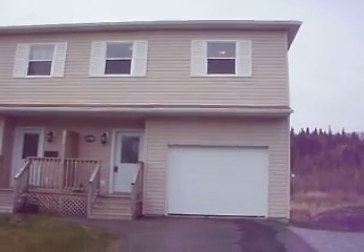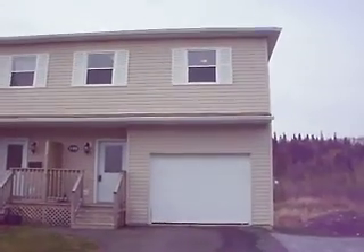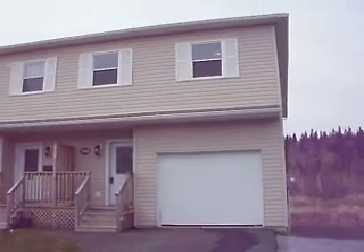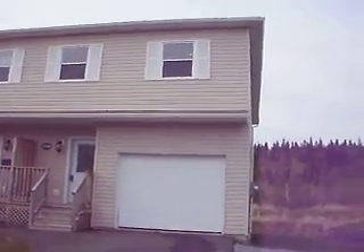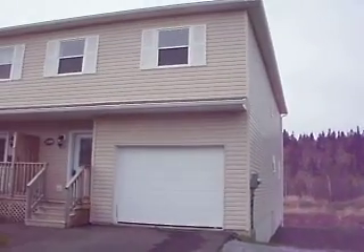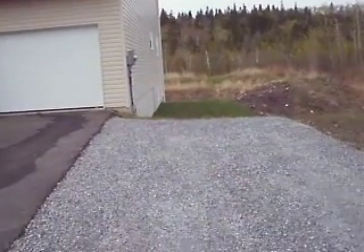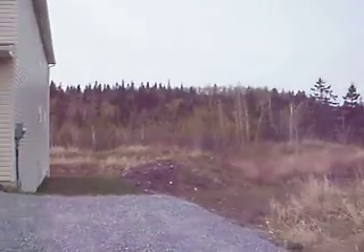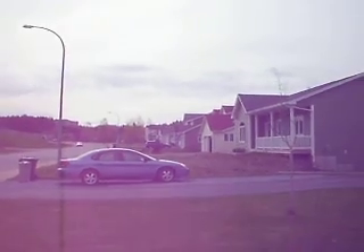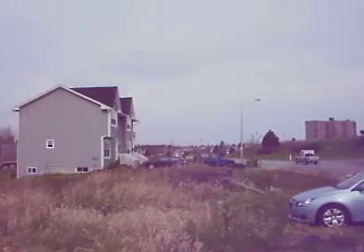Hi everybody, welcome to 199 Borshed Road. It's the right-hand side of a semi-detached duplex — a really nice home, about four and a half years old now. Plenty of parking here, with landscaping done. You've got a paved driveway, a built-in oversized garage, and plenty of parking space. There's some future development space on the right-hand side. Good neighbors — pretty well all the homes here are brand new.